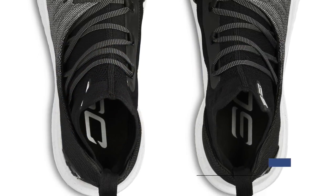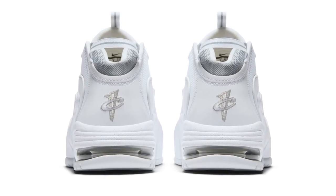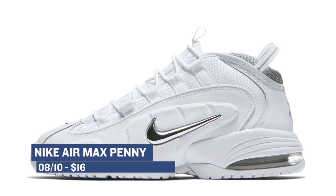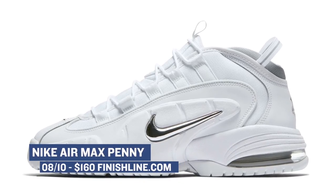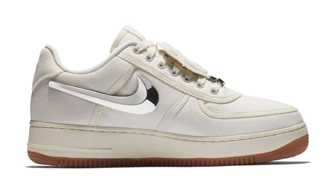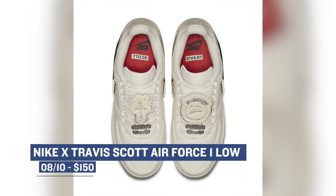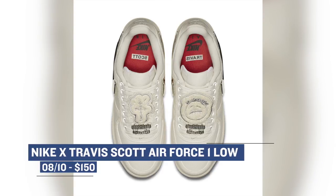If you'd rather have your basketball kicks come from the old school, the Nike Air Max Penny is coming in a white and metallic silver colorway on Friday as well. The Air Max Penny is a very popular model, and the style still stands after all these years. You can grab those for $160. Rounding out the drops for Friday is the Nike and Travis Scott collaboration on the Air Force One Low. Travis just dropped his album, and this new Air Force One is almost perfect. The model features a tan or off-white sort of color on the upper, and you can grab those for $150, with a couple of options to customize the look.